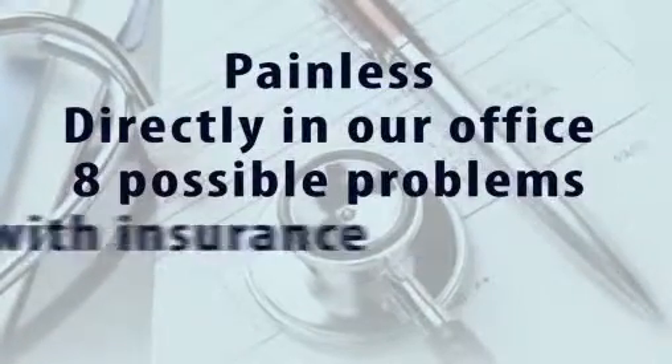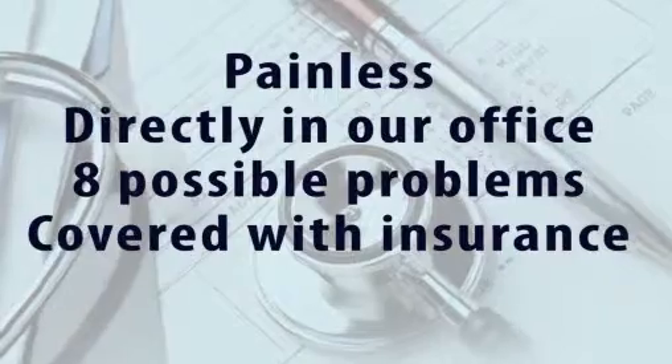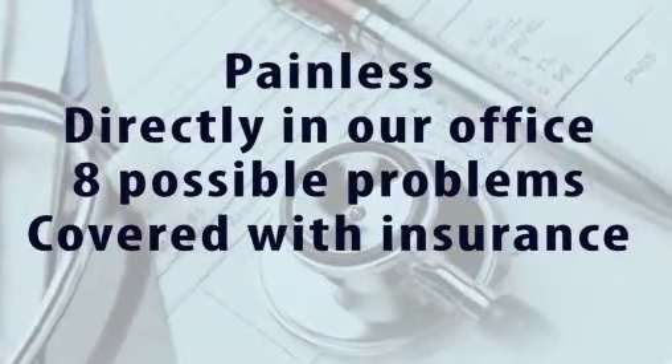The DNA test is painless, happens directly in our office, gives us insight into eight possible problems, and is all covered with insurance.